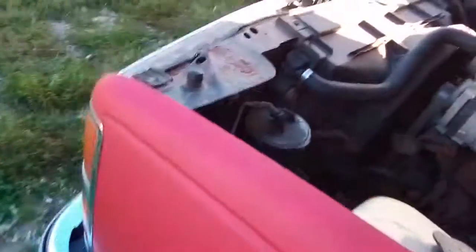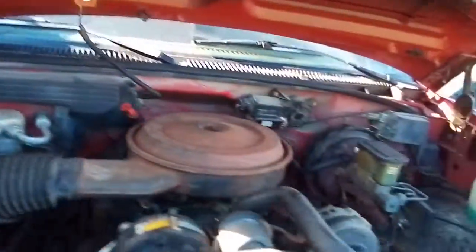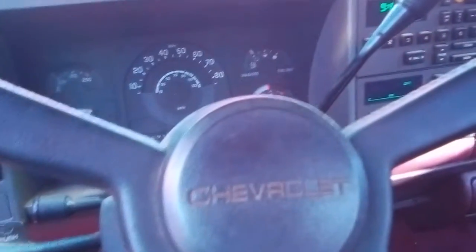I can't believe the way she's running. It still misses but it doesn't sound as bad as it used to. I'm gonna leave the booster on because I don't want it to stall. Those wipers are not working right — I think the wiper switch is screwed up. There she goes, starting to misfire — everything will reset itself.